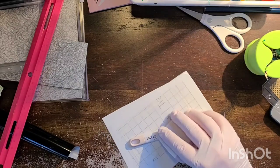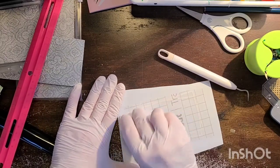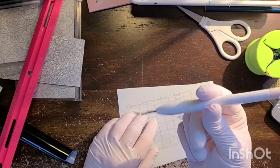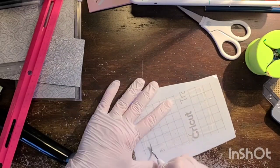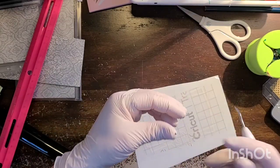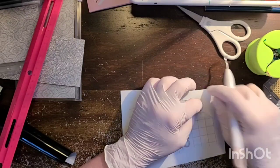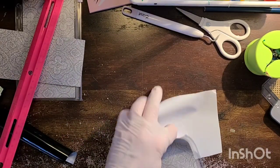Some people use the Cricut scraper tool to press the transfer tape down and lift it up, but I just use the back of my little picky tool - it's my lifeline. I just go over it to make sure it's adhered, then we lift it. Pretty simple - give it a little help if needed and pull it off. Okay, now this is my silver one.